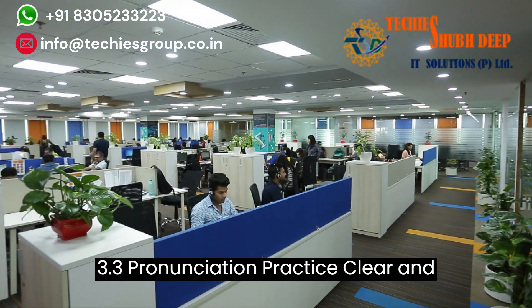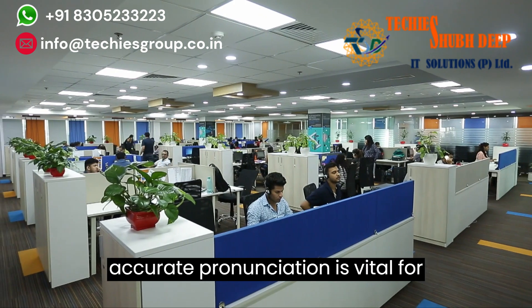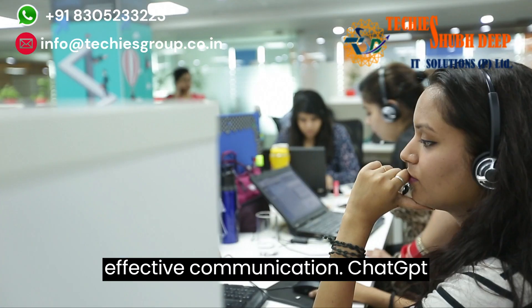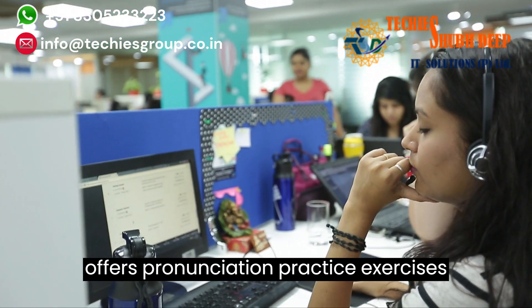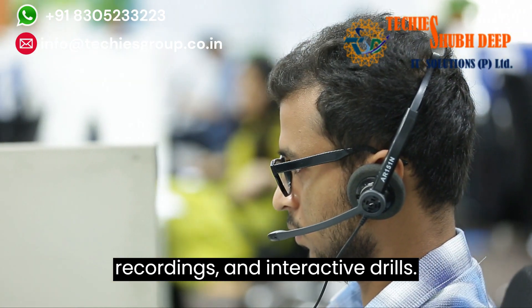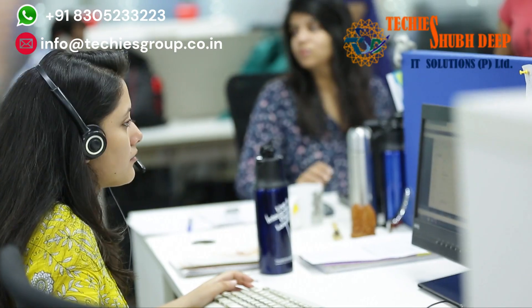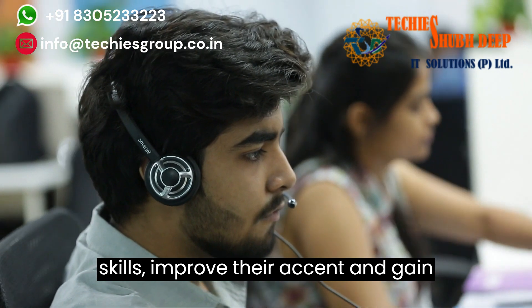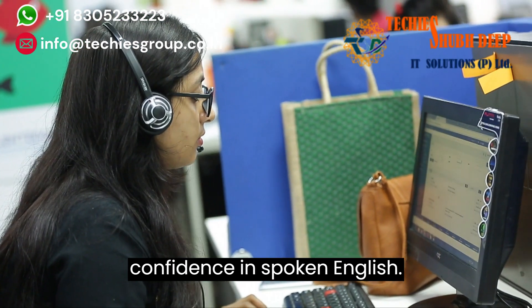3.3 Pronunciation Practice. Clear and accurate pronunciation is vital for effective communication. ChatGPT offers pronunciation practice exercises, including phonetic guides, audio recordings, and interactive drills. Learners can develop their pronunciation skills, improve their accent, and gain confidence in spoken English.